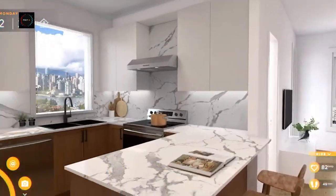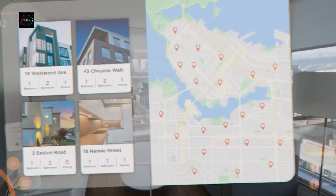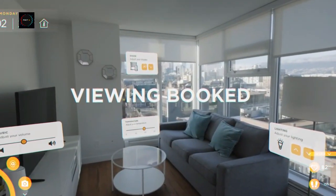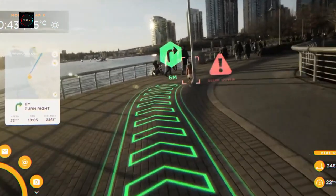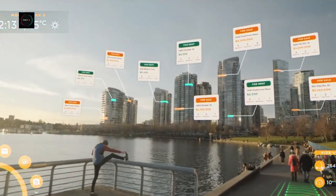Through augmented reality, buyers can walk through properties, explore different rooms, and get a sense of the layout and flow of the space. They can visualize how their furniture and personal style would fit into the property, making it easier to envision themselves living there. The immersive nature of augmented reality technology makes it a valuable tool for luxury real estate.